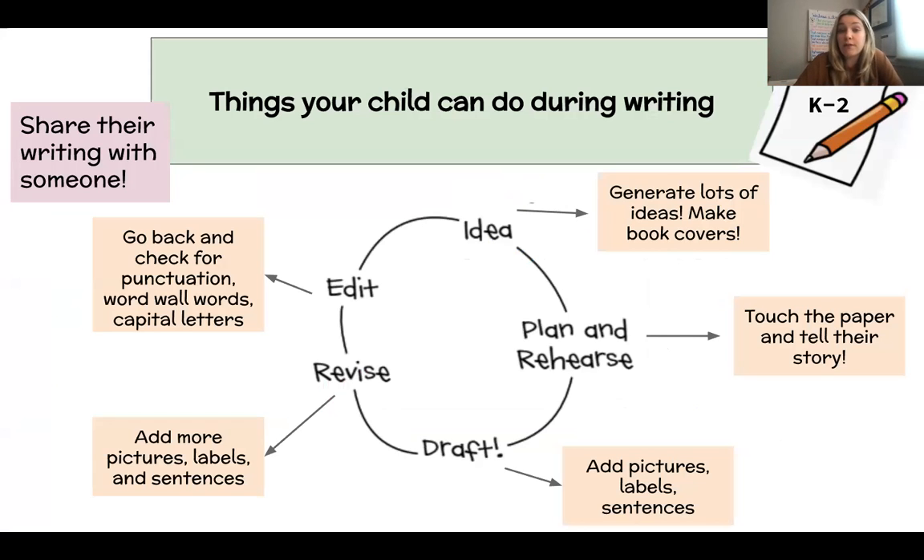On this slide you will see things that your child can do during writing. We start with generating lots of ideas — sometimes students will make tons of book covers and then pick from that, or make a list. Then they will touch the paper and tell the story — usually before we even start writing, we speak the story to someone at home, say it to our teacher, or say it out loud to a partner, touching each page to say what's going to go on there. Then you can add pictures, labels, and sentences, really starting to draft the process. Then revising and editing — even though in K-2 children are really young, it's still important for them to go back and reread their work, make marks with a pen, maybe use a self-checklist to make sure they have punctuation, capital letters, word wall words spelled correctly, and lots of detail in their pictures.